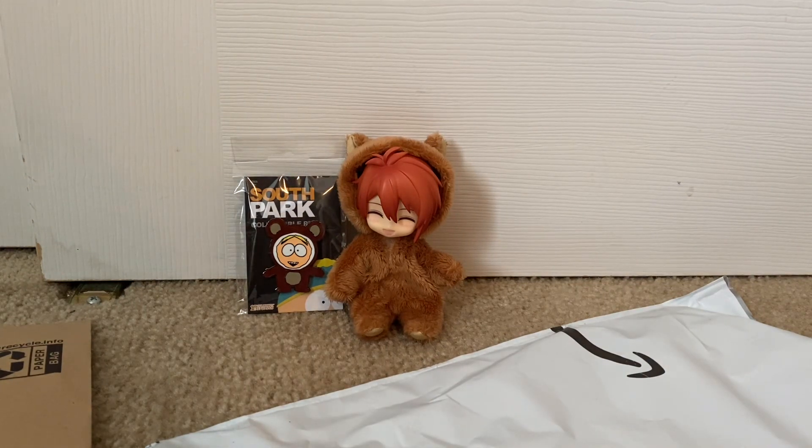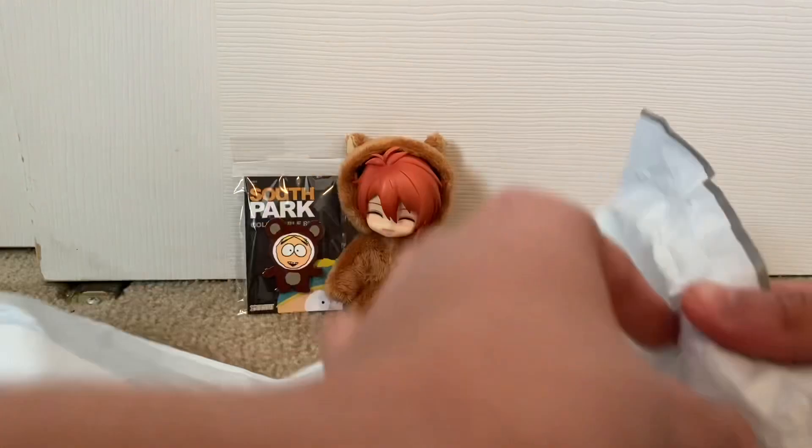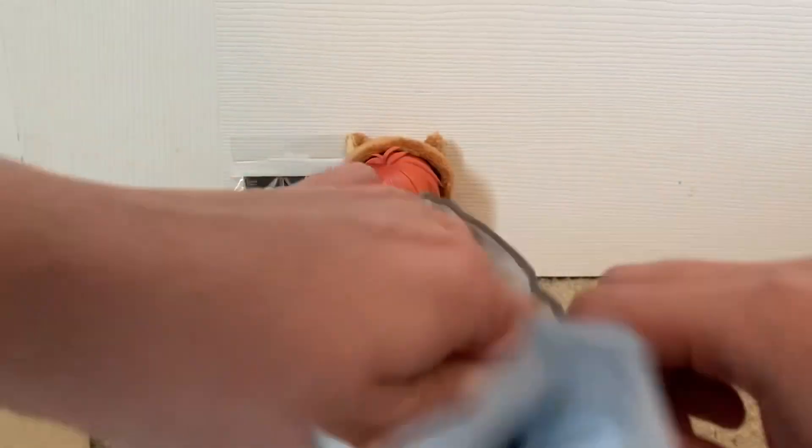I just realized that the mascot for my YouTube channel is basically wearing a white Butters, so it's actually really cute. I also got one other package in the mail — this one should be Mysterion. I only have one other pin and it's Picking Craig.